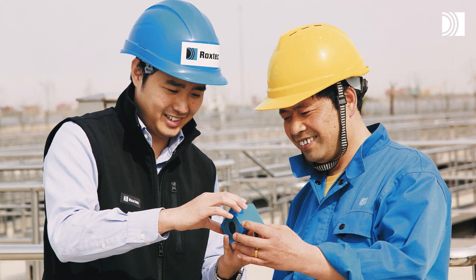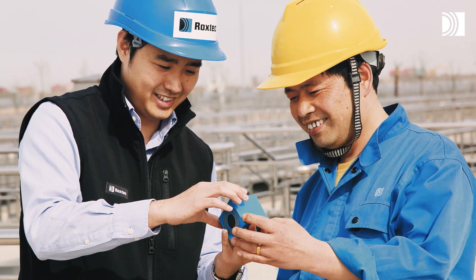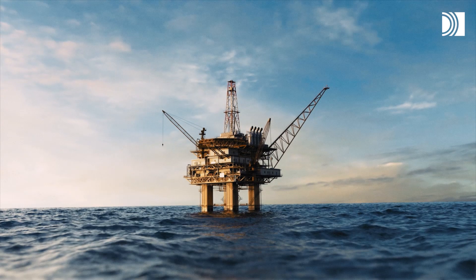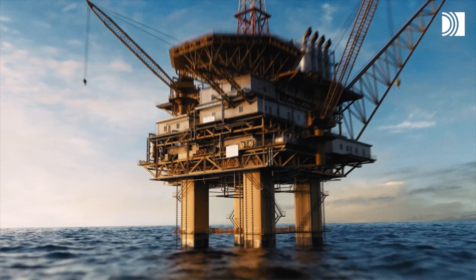All of these things, sheltering people and equipment from the outside, have two things in common. First, an unnegotiable fact: safety is essential, to the point where nothing must go wrong. The other thing is the Roxtec seal.